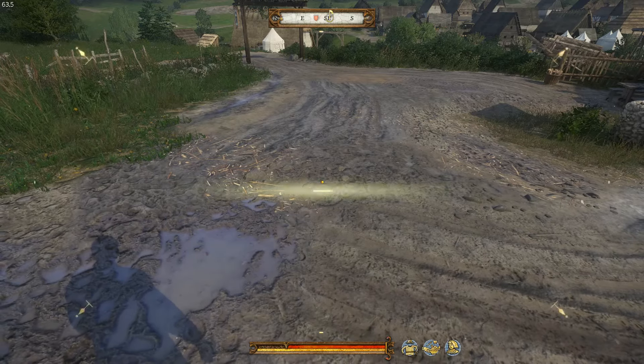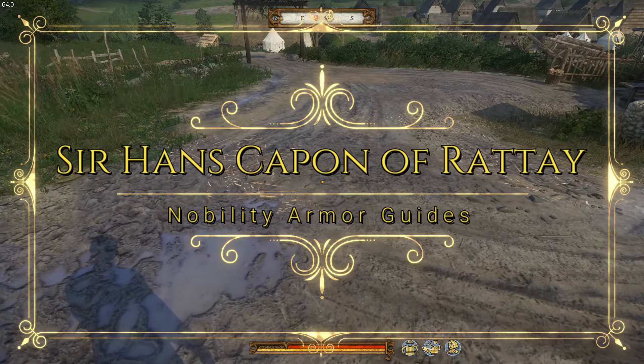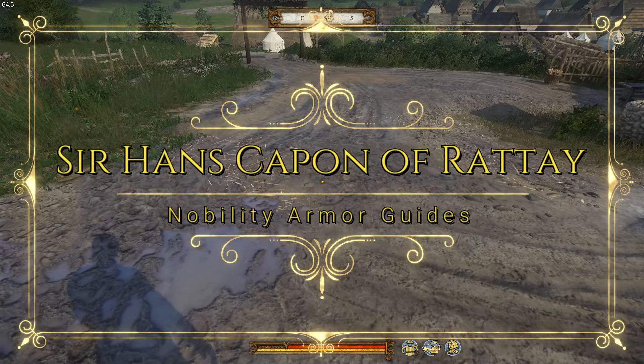Hello, YouTube, and welcome back. This is Nico, and you're watching Dare to Game. Today we're playing Kingdom Come Deliverance, and we're doing another of the Nobility Armor Guides, this one for Sir Hans Capon.